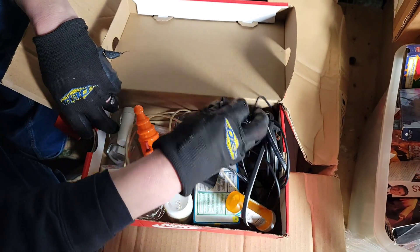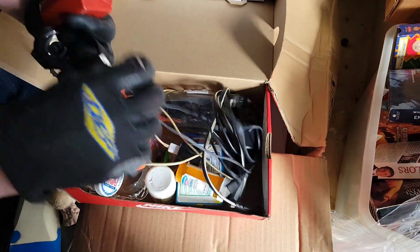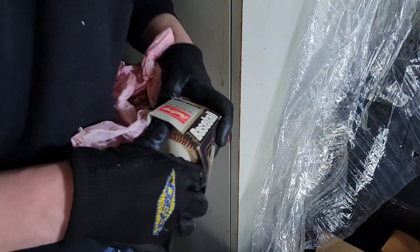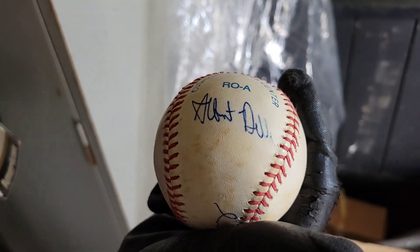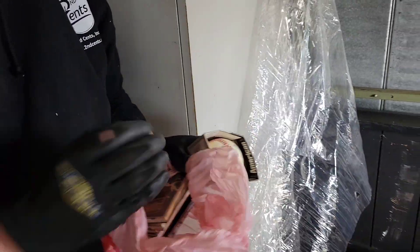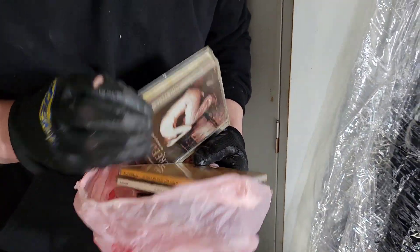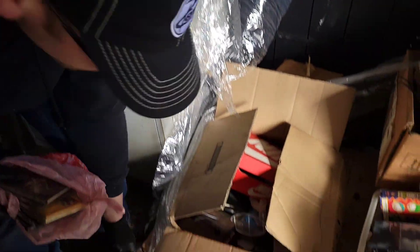Got a watch down here. Keep finding watches — that one looks kind of nice. Busted phone. There's some balls down here. I did find some autographs earlier, so this could be an autograph ball. Autograph — that looks like Albert Bell. Carlos Baerga. So that's two Indians players. Led Zeppelin. My Island Prison. There's more Led Zeppelin. Bob Seger and Primus — that's a pretty good selection of music.